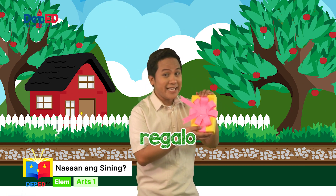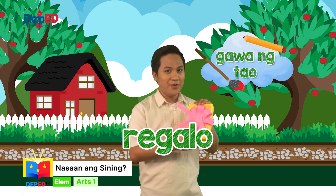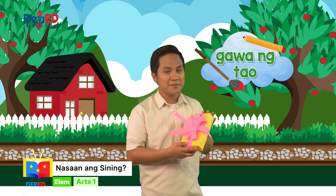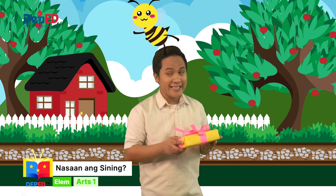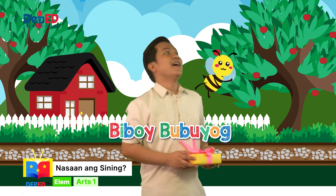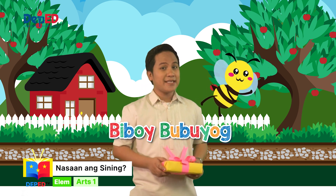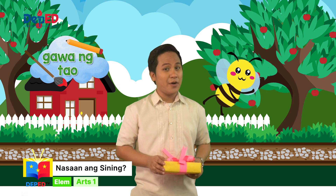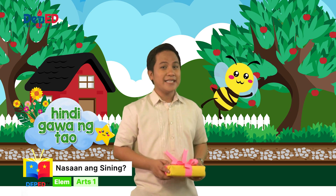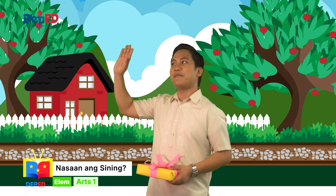Wow! May regalo pa pala ako dito. Sa palagay niyo, mga bata, ito ba ay sining na gawa ng tao o hindi? Siyempre, ito ay sining na gawa ng tao. Mamaya ko na bubuksan nito dahil... ayun! Si Biboy Bubuyog ay napadaan. Si Biboy ay isang bubuyog. Sa tingin niyo, mga bata, si Biboy Bubuyog ba ay sining na gawa ng tao o hindi? Kung ang sagot niyo ay hindi, kayo ay tama dahil hindi gawa ng tao si Biboy. Bye-bye, Biboy!